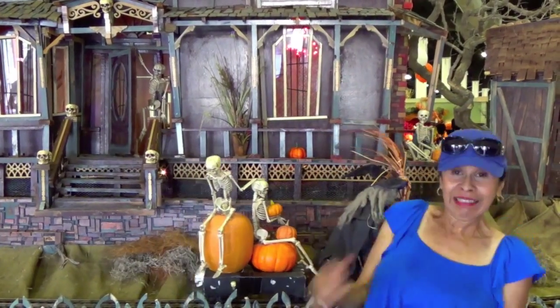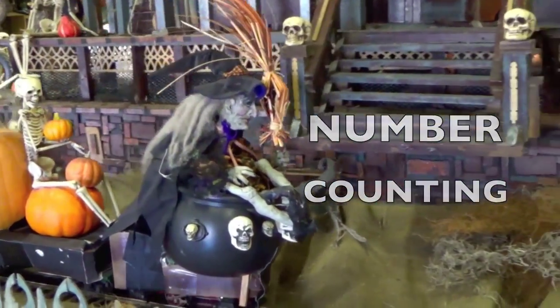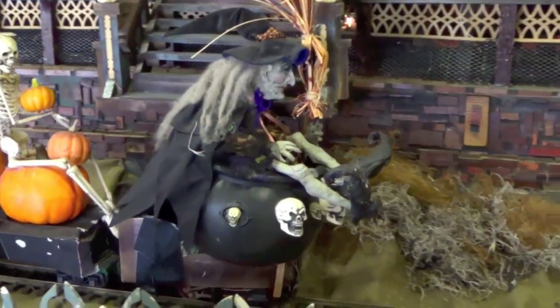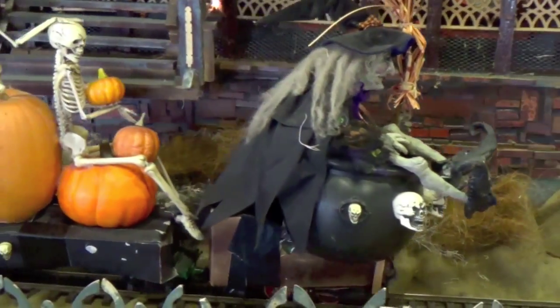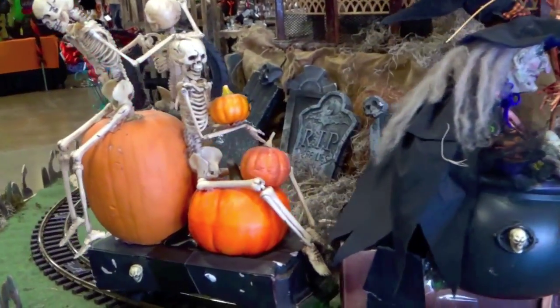Hi! Whoa! Let's do some fun number counting. Look at the witch, boys and girls. On her train, she has some pumpkins and skeletons. Let's count the pumpkins, boys and girls.